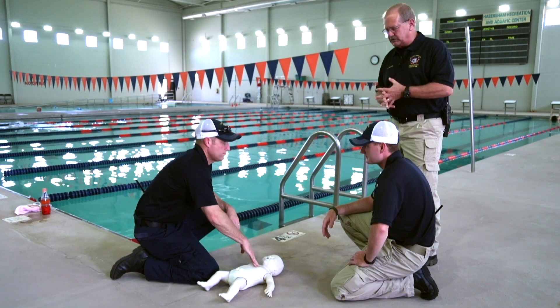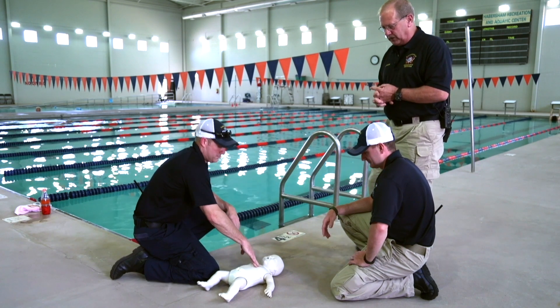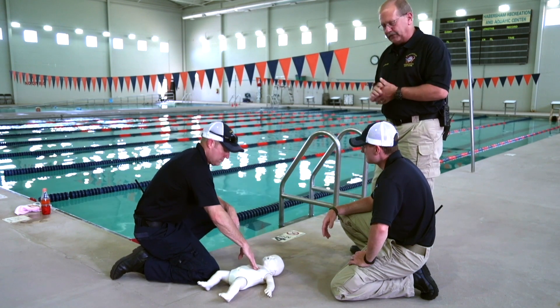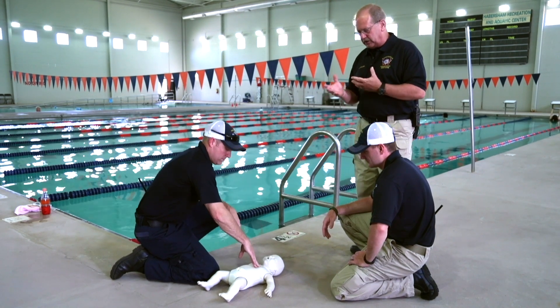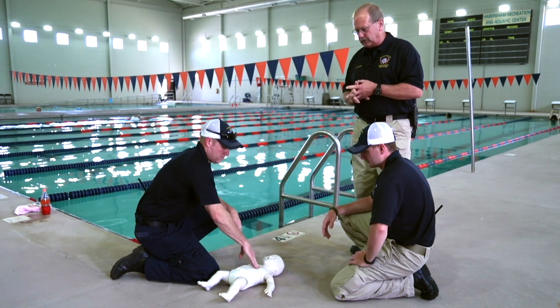The 9-1-1 center can give you instructions over your smartphone, so have the phone with you handy. You can lay it right down and the dispatcher can talk you through the appropriate sequence.